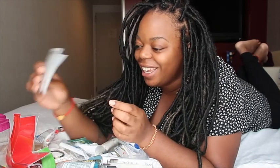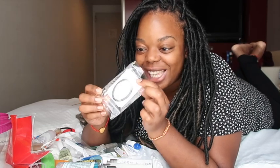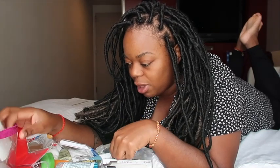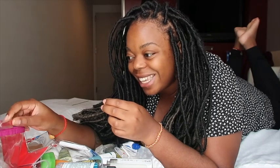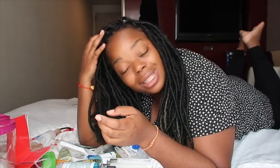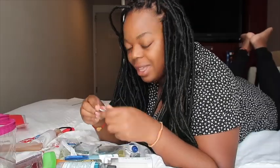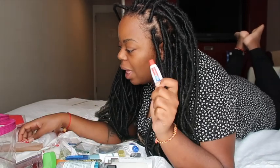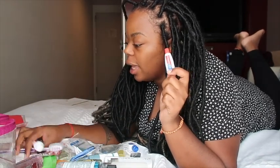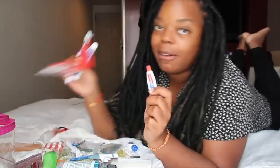I also have a shower cap and cotton buds that I took from a hotel in Vietnam — this one I took from the hotel in Osaka. Cotton pads in there. A nail file from another hotel — just take it, because technically it's yours when you stay in that room. And a mini toothpaste that I picked up while in transit in Hong Kong.